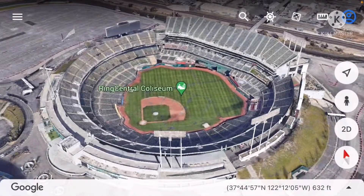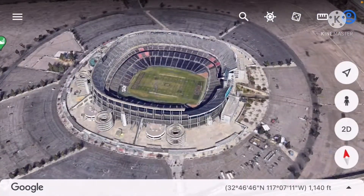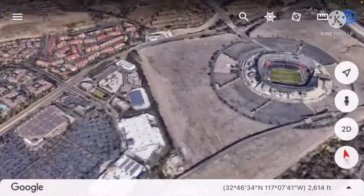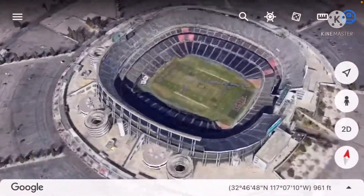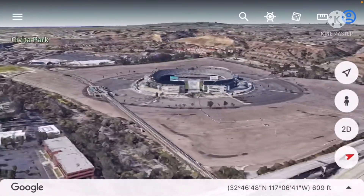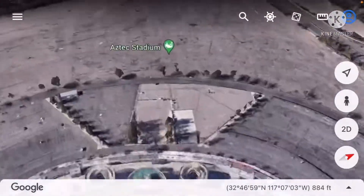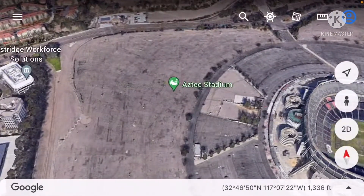Someone commented about this on my last video — the next stadium is Qualcomm Stadium. Google Earth doesn't show the most accurate depiction of it since the stadium has been demolished and they are building a new stadium right next to that site. We have to switch over to Google Maps for a more current view.